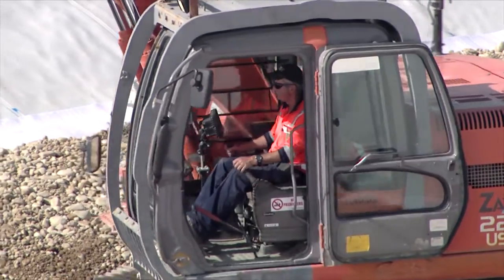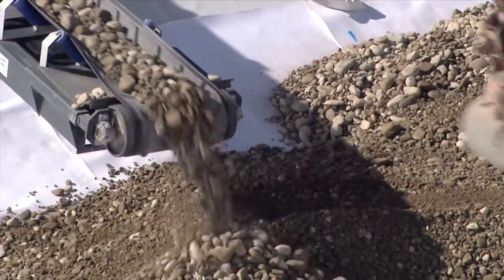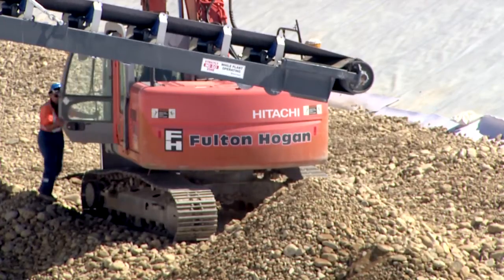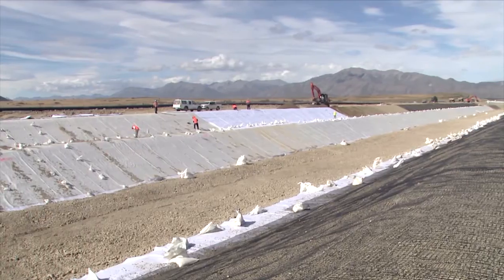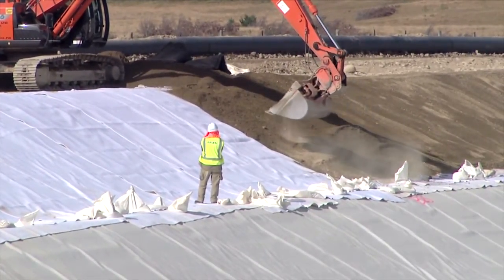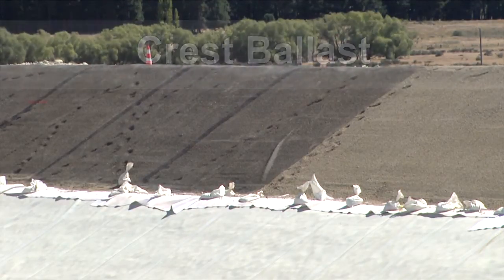The ballast was carefully distributed onto a geotextile protection layer on the canal floor using a skilled operator in a GPS-guided excavator to ensure that the liner was not punctured. Another geotextile protection layer was also placed on the upper section of the canal walls before placing the crest ballast, which was then reinforced with a geogrid to prevent slippage.